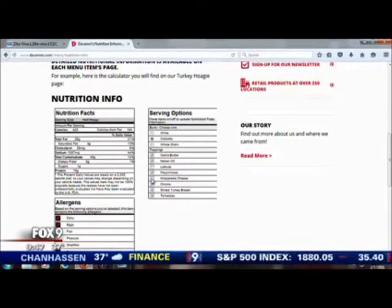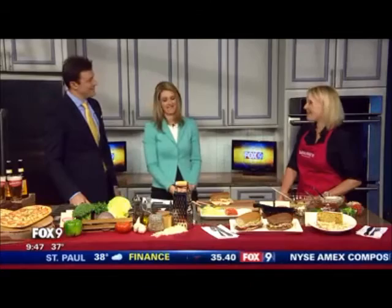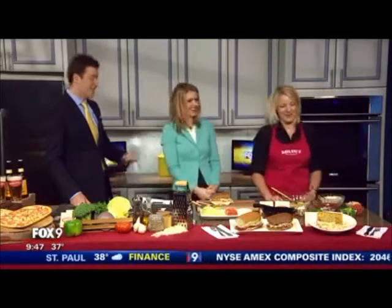And if you're a glutton for punishment, you can just eat a whole large pizza by yourself and then go back and see how many calories you ate. Or just not look at how many calories you ate if you are a glutton for punishment.